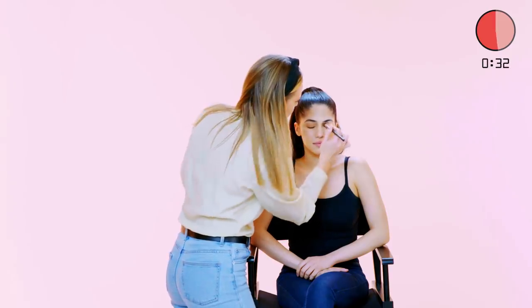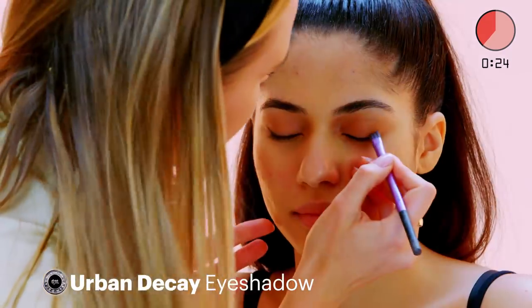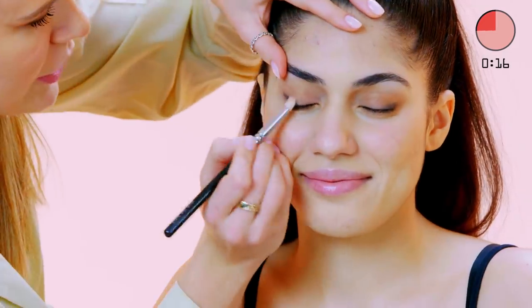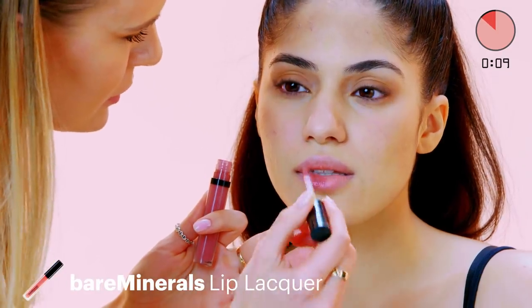30 seconds. Oh no. Am I really gonna attempt a wing? Fake wing. Smudgy wing — we're going for the Kate Moss rolled out of bed wing. Okay, don't do it. Gloss. 10 seconds.